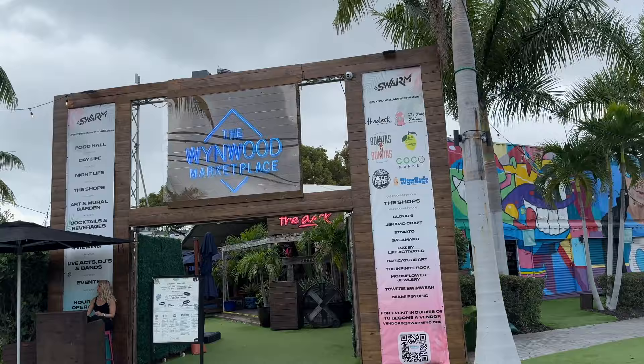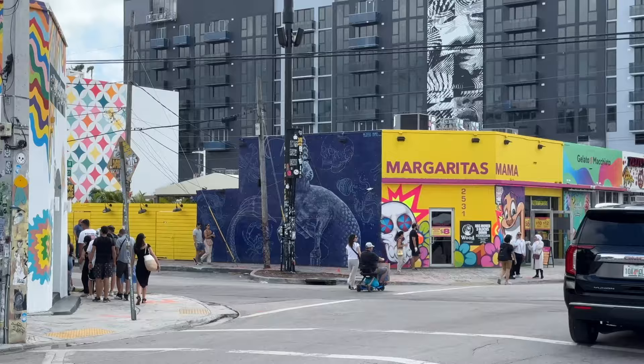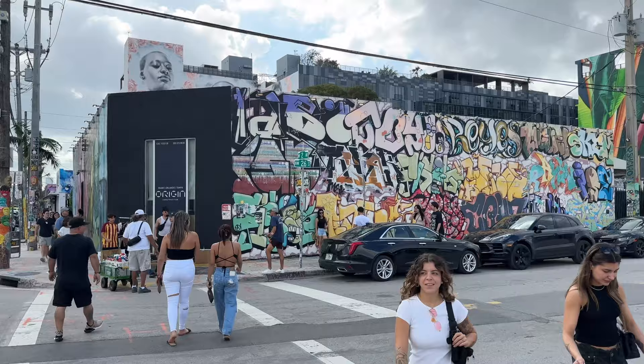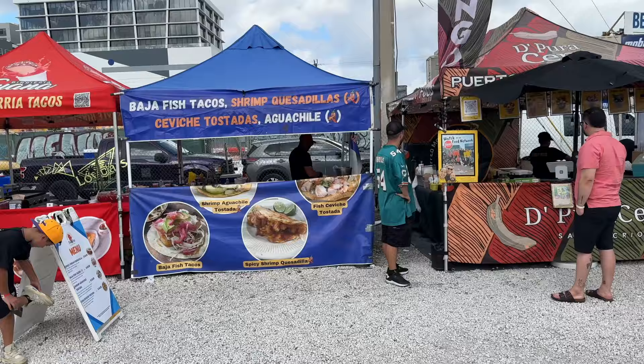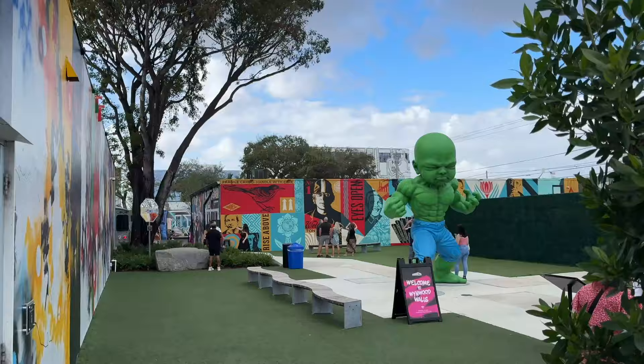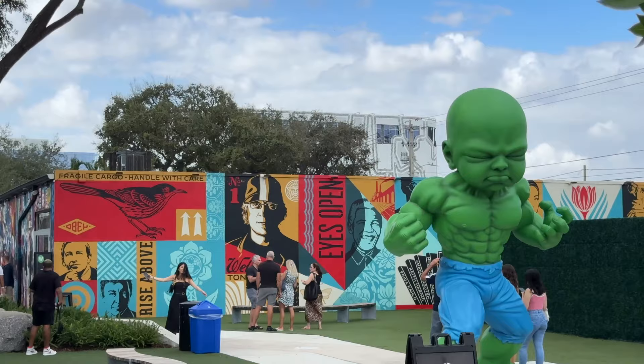Here we are at Wynwood. They have the Wynwood Walls, an art museum, the Wynwood Marketplace, and food opportunities with food trucks. Wynwood is an up-and-coming area — they say 10 to 15 years ago it was a place you wouldn't have wanted to go, but over the last 10 years they've really transformed it. It's popular for nightlife and for people who want to hang out and be part of a cultural area.